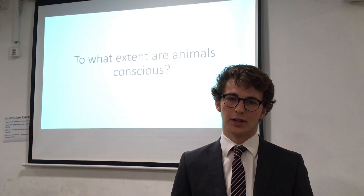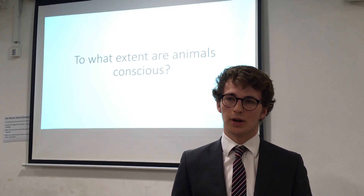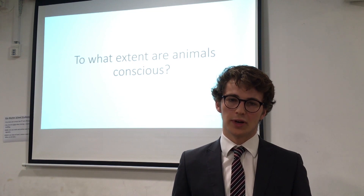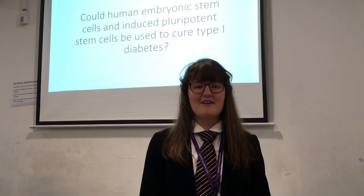It's important to pick something that interests you, because if you don't, you're not going to be able to stay motivated throughout the entire EPQ. It's a very large piece of work that will take several months to complete, so if you don't pick something you're really interested in, you won't be able to keep up with a weekly schedule — and it's not something you can leave to the last minute.